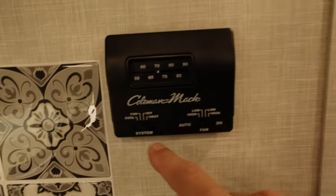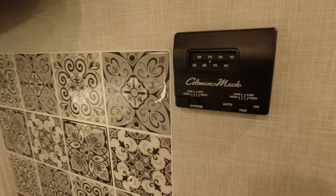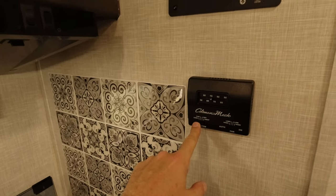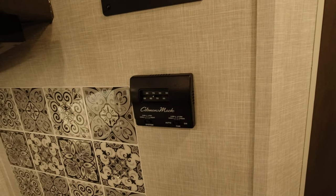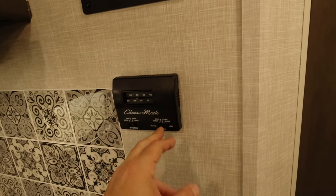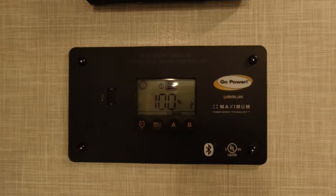It vents to the outside of the camper. There's a cooling switch which turns on the air conditioning unit. We can set it to auto so it reads the temperature and comes on when needed. We can also just run the fan on low or high to keep air flowing inside.